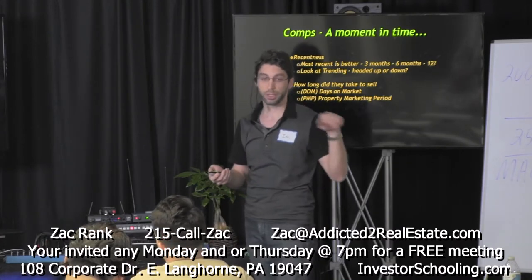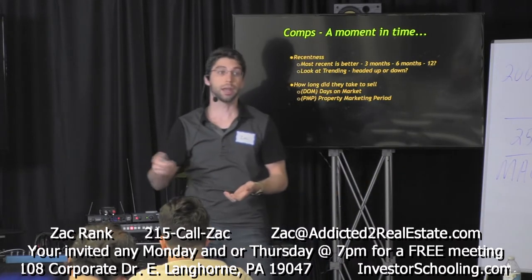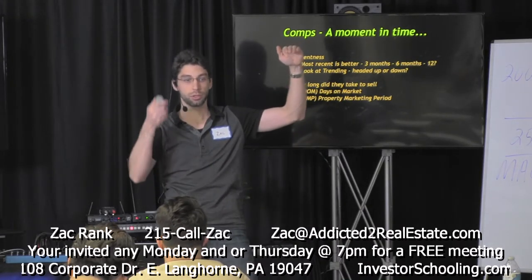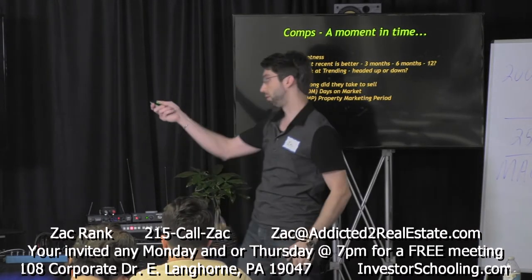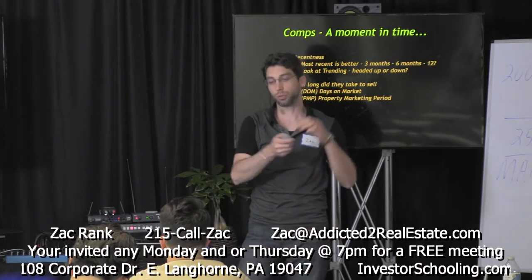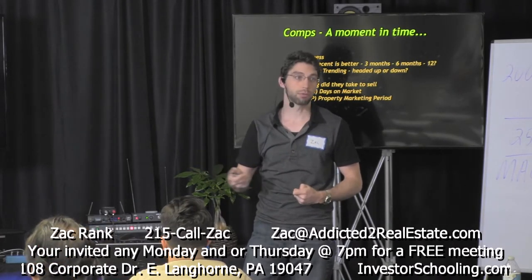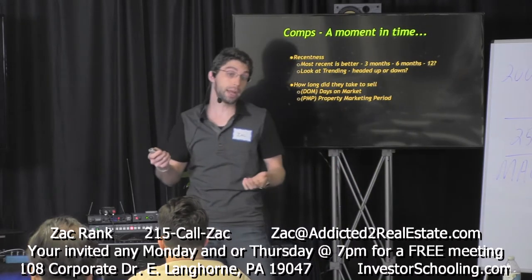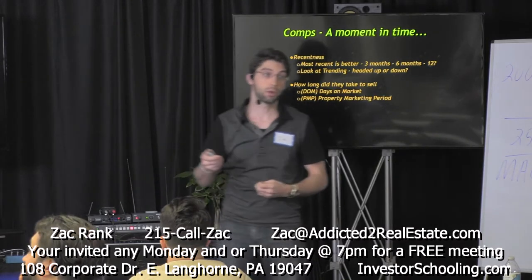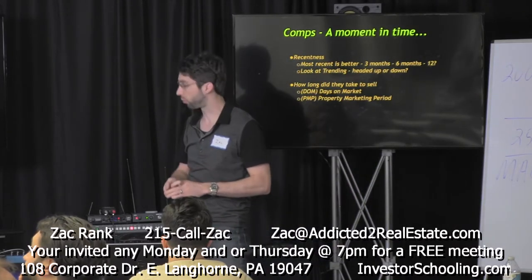The DOM runs from the time the listing contract is signed until the agreement of sale is signed — from going out to the public to going under agreement with a buyer. The property marketing period goes through multiple listings. For example, if someone put their home up in January and it didn't sell, and a six-month contract expired, then a new agent put up a new listing — that entire span would be the PMP.